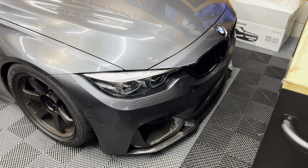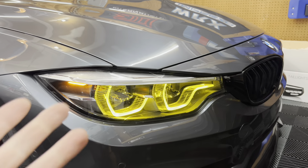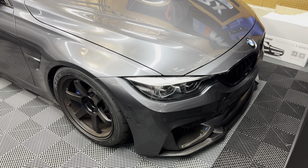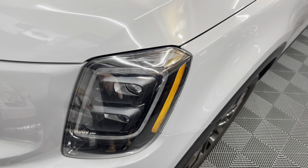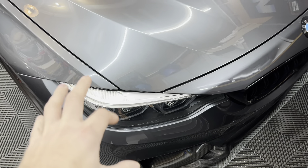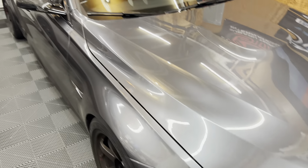The F80 M3 comes with beautiful lights — there's really not much to change in terms of lighting. I did the yellow daytime running lights by Motorsport Plus and I absolutely love them. I'm a huge fan of yellow DRLs and fog lights — that's the JDM fan in me. I do want to get rid of the chrome and silver coloring on top of the headlight and get that done in gloss black, but otherwise there's not much to do.